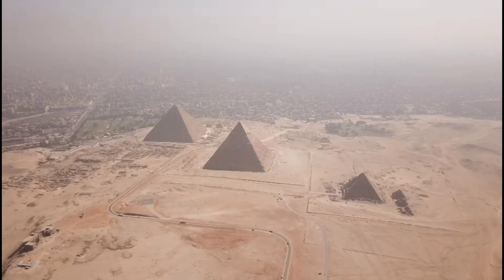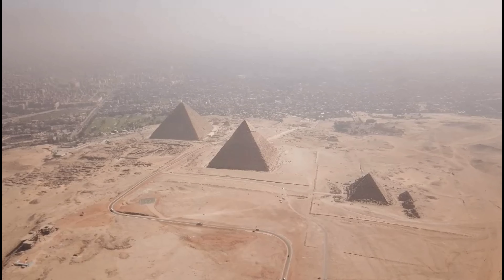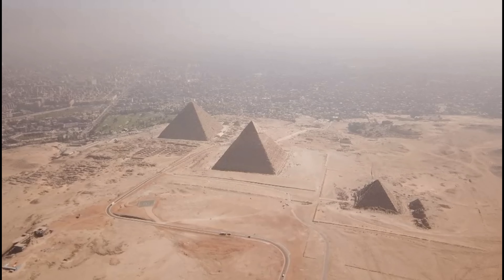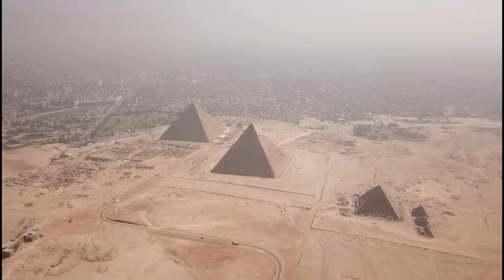There are many different pyramids that exist around the world. The most famous pyramids are located in Egypt and they were built by ancient Egyptians. The oldest of these is known as the Pyramid of Khufu, also known as Cheops. The pyramid was built during the 4th dynasty and was completed after 10 years.